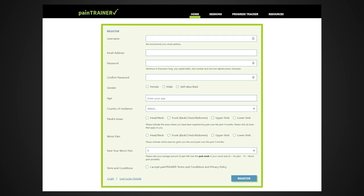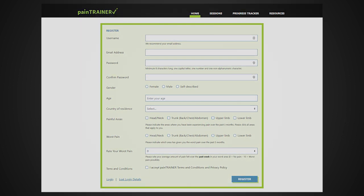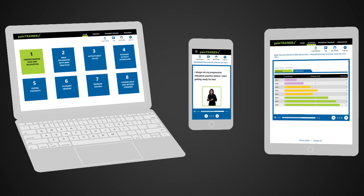Registration is required and all information is kept confidential. The program is free to use and can be accessed via the internet using a computer, a smartphone, or tablet.